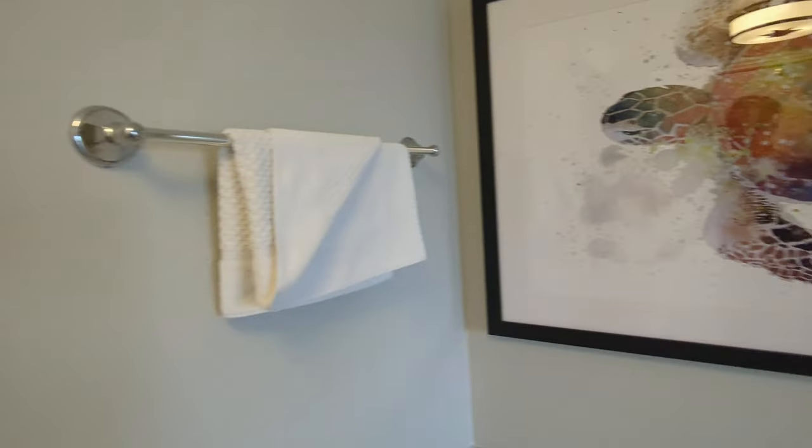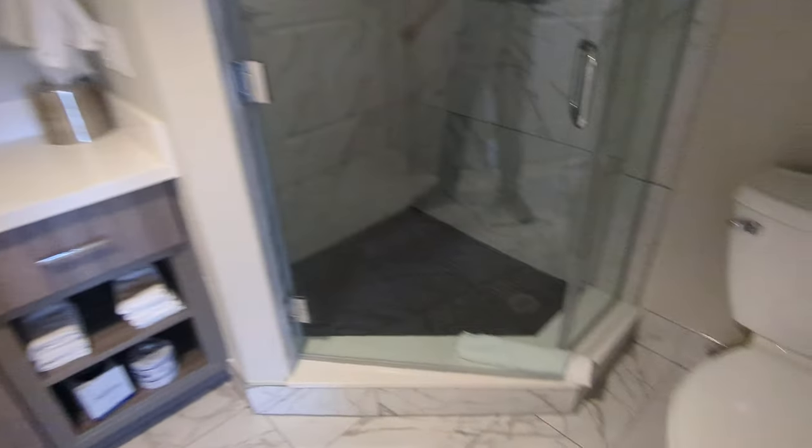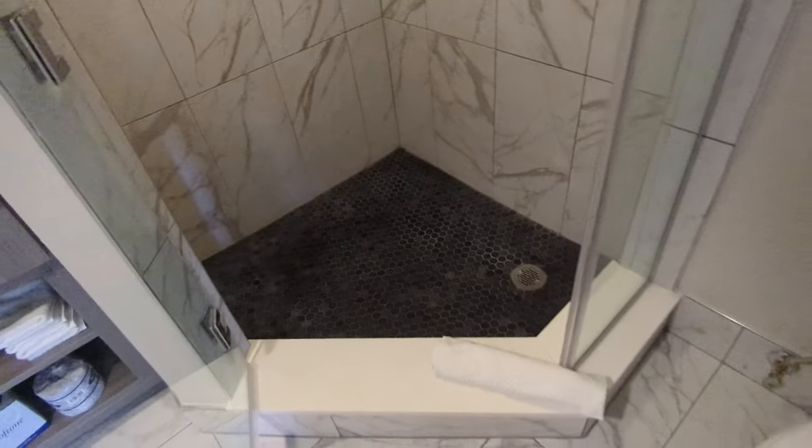Let's open the bathroom here. I hope there's a shower light — there we go. Look at that shower, that's cool — very nice.